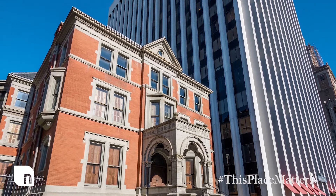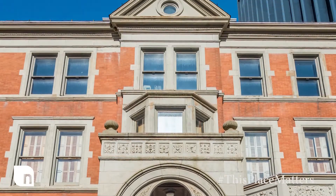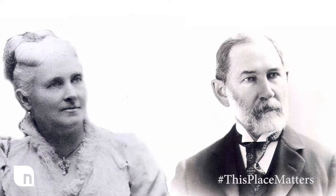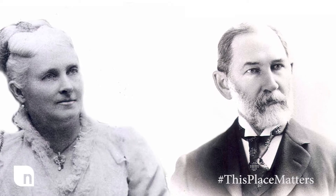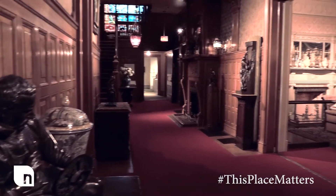Part of the Newark Museum since 1937, the Ballantyne House was designated a National Historic Landmark in 1985. Built in 1885 for Jeanette and John Ballantyne of the Newark Beer Brewing family, this mansion originally had 27 rooms.